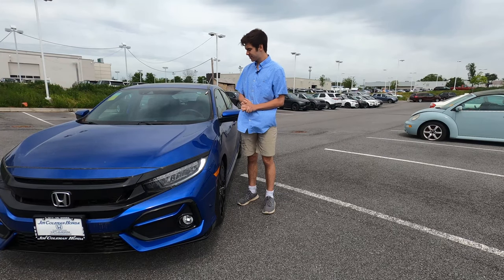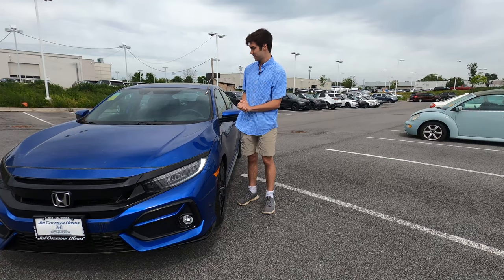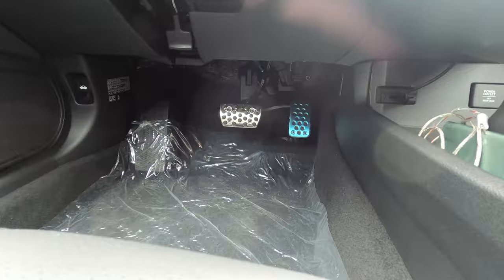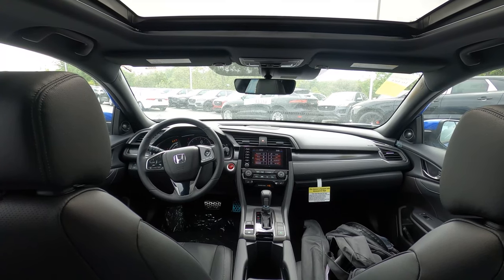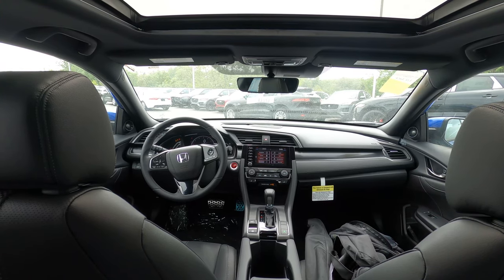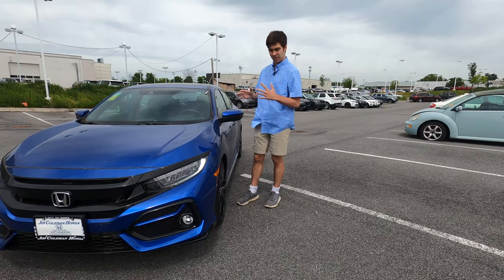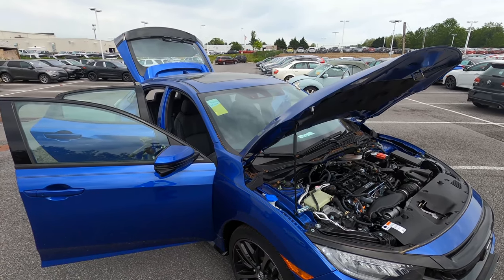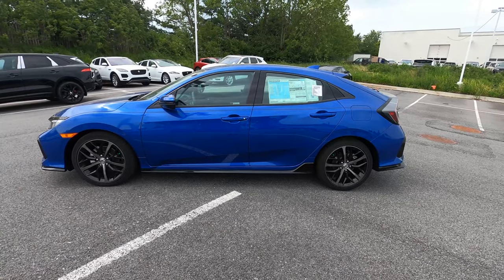One thing I forgot to mention: this car has aluminum pedals, which is super cool for a sport-focused car. Overall, the interior is getting dated, but if that doesn't bother you there is a lot to like here. You have solid quality, pretty nice materials, usable technology, Honda Sensing, and really sporty and distinguishing looks that you aren't going to find elsewhere in this segment.